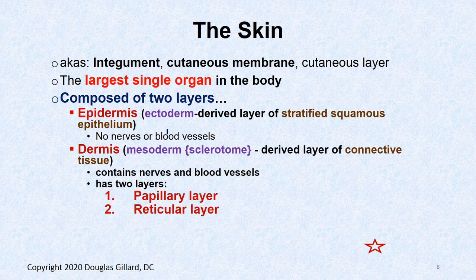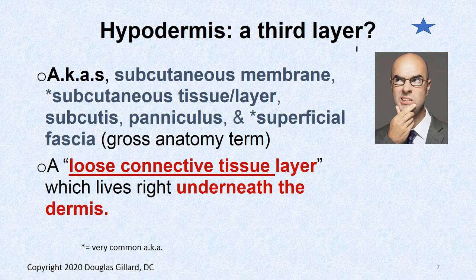Here's a bit of embryology: the epidermis is derived from ectoderm in most regions of the body, but not all. The dermis is made from mesoderm — specifically the sclerotome. You should know both. The dermis has two layers: the papillary layer and the reticular layer. That's where all the nerves and blood vessels are. The epidermis itself has no nerves or blood vessels.